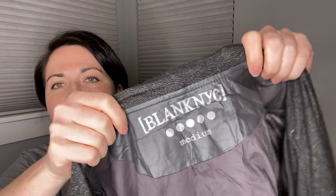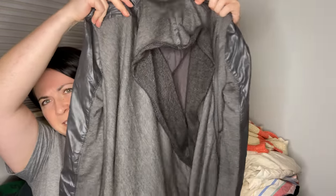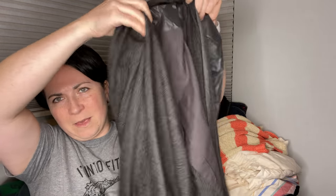I like this one too. This is a Blank NYC jacket — size medium — and it's got this faux leather paneling on the back and sides. And then it has an asymmetrical zip. So yeah, there's that.